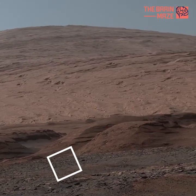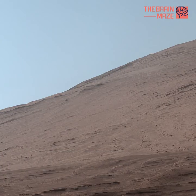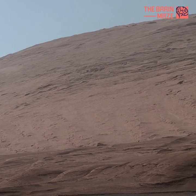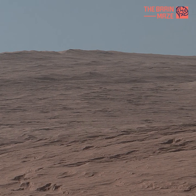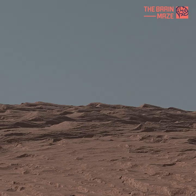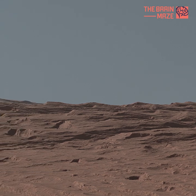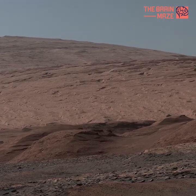Number 1: Mars Mount Sharp. The Mast Camera, or Mastcam, on NASA's Curiosity Mars rover used its telephoto lens to capture Mount Sharp in the morning illumination on October 13, 2019, the 2,555th Martian Day, or Sol, of the mission. The panorama is composed of 44 individual images stitched together.